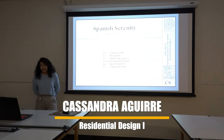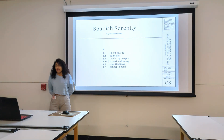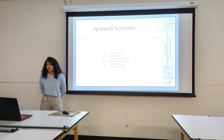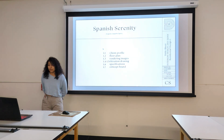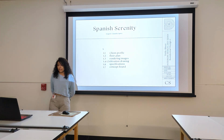Good morning everyone. I'm thrilled to be here today to present my vision for this project. I invite you to join me on this journey where functionality means beauty. My approach to this project is not just about creating spaces, it's about crafting experiences. Every room has its own personality and I aim to capture that essence and elevate it to new heights.